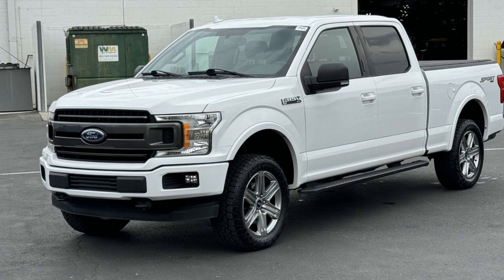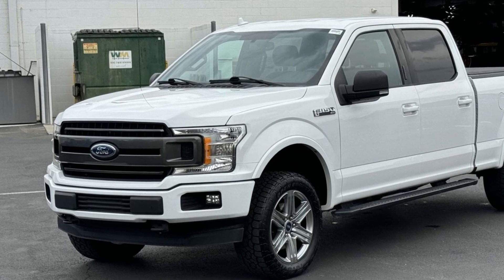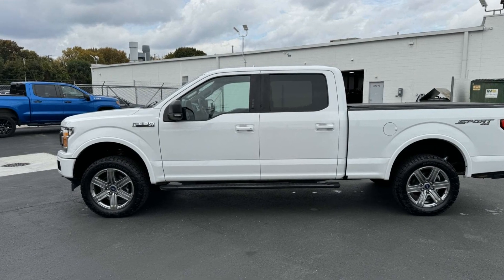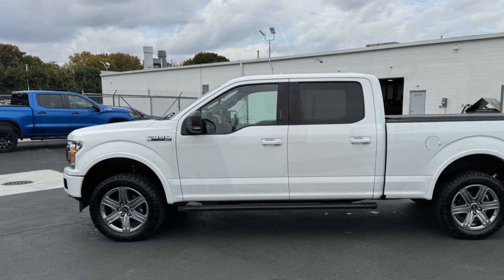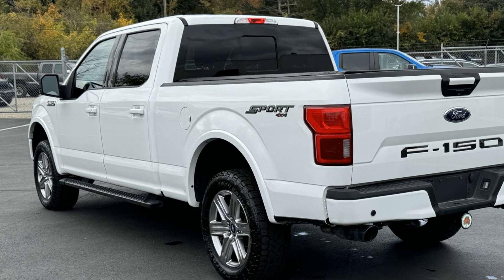2018 Ford F-150 with less than 74,000 miles on the odometer. This pickup truck offers two full rows of seating for premium comfort. It looks as sharp as it performs, with stylish features which include four-wheel drive, backup camera, passenger seat adjustable lumbar support, tinted windows.